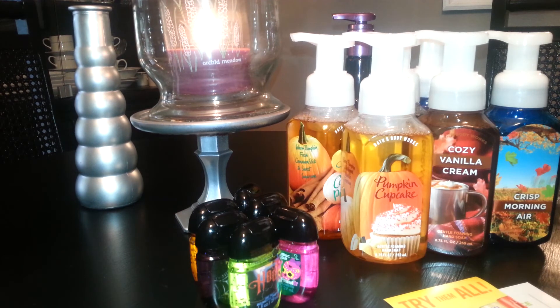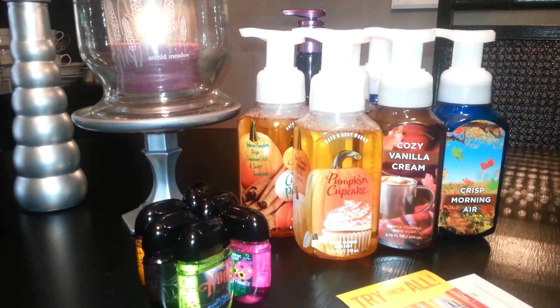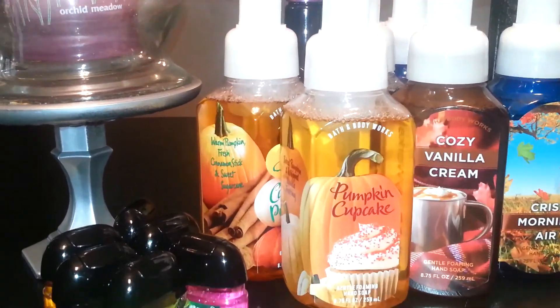I'm getting another package next week — I ordered some wallflowers and wallflower holders. They were having their $3.50 wallflower sale in their packs, so I had to get them because I'm all out. I've used everything I had left and I'm currently using my Christmas wallflowers right now.